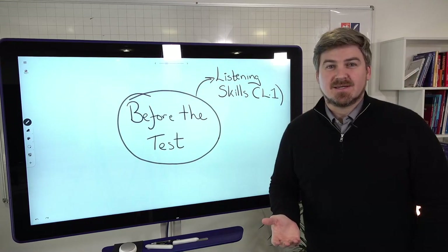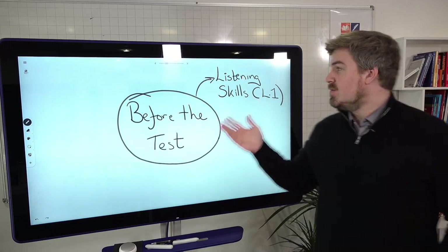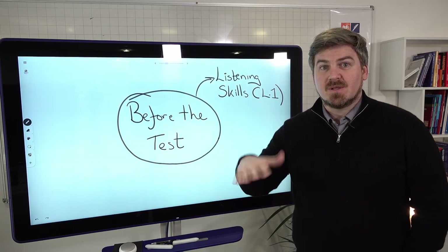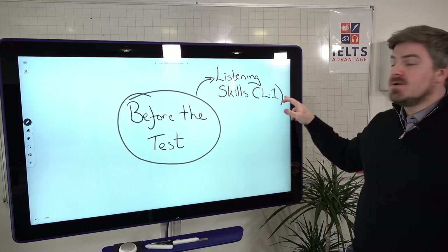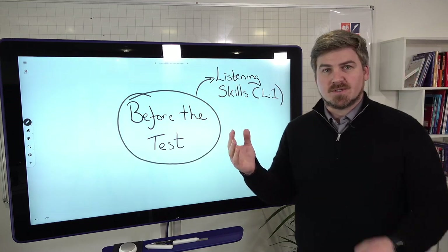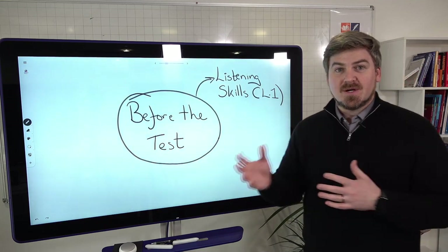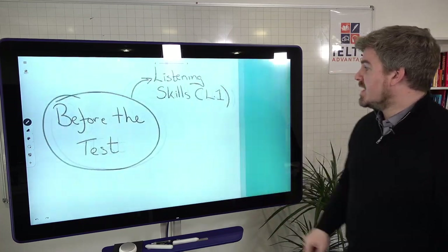Number one: improve your listening skills. Many of you say you're lost or can't keep track, but what you're really saying is your listening skills aren't up to the level they need to be. If your listening skills are below the required level, you're going to constantly get lost. Check out lesson one on how to improve those listening skills and understand the different types being tested.